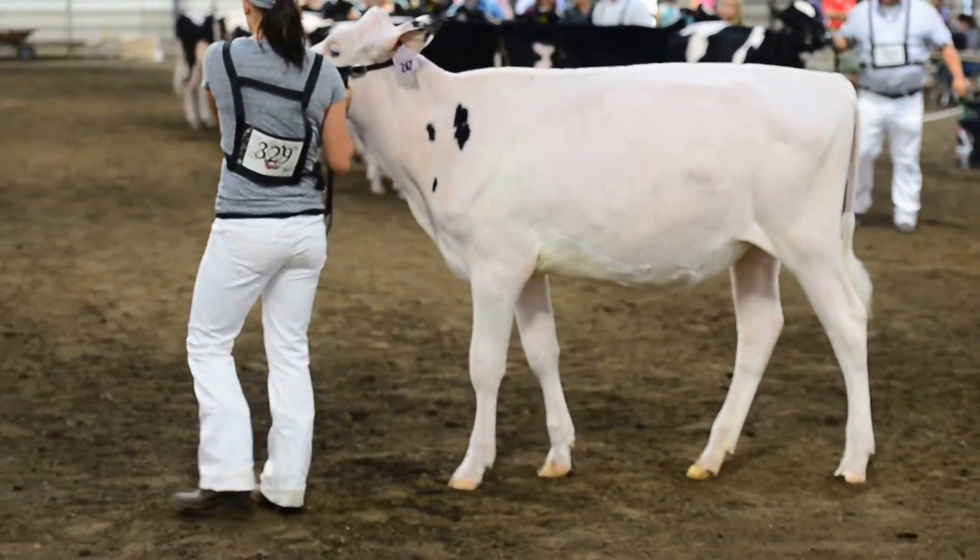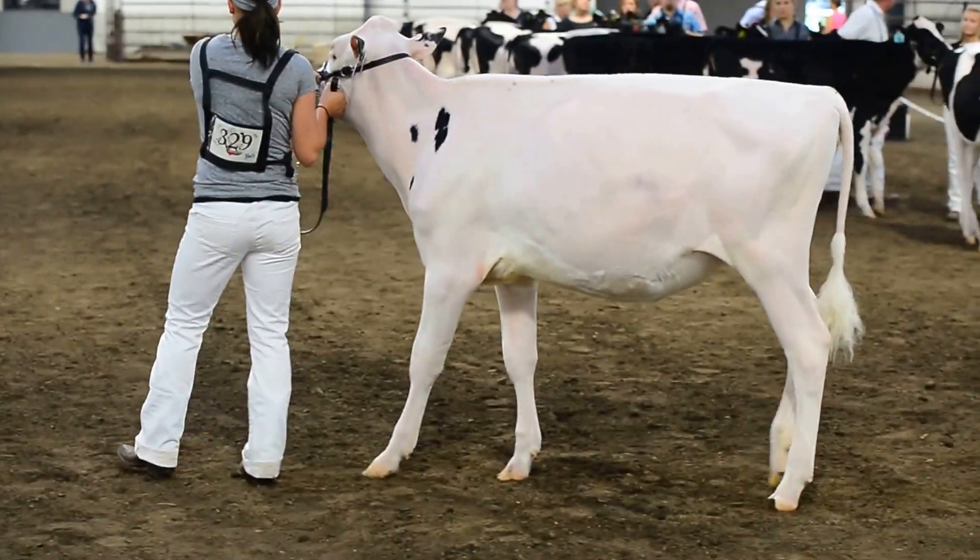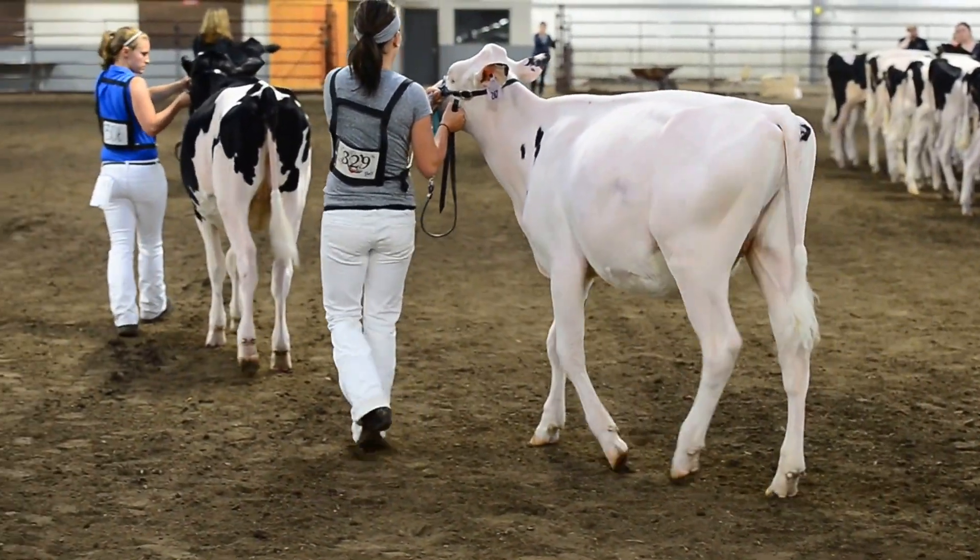Fourth over fifth — the heifer with more openness into her rib structure. She's a little deeper, more rib and rear flank than the long body heifer in fifth.